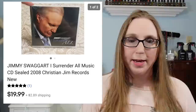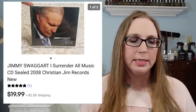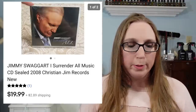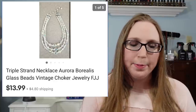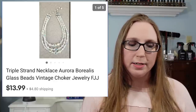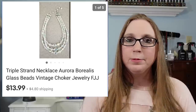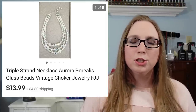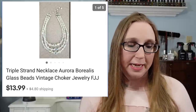He is a Christian singer and I've sold one of his other CDs before for a decent price. I picked that up at a fill-the-bag rummage sale. Next item was a gorgeous Aurora Borealis necklace. I picked this up at a yard sale for $1 and it sold for $13.99. It was hard to get a really good picture of it, but oh my gosh, it was so beautiful when the light hit it.